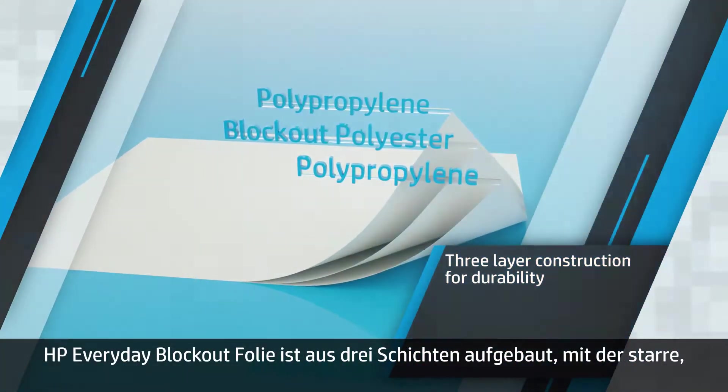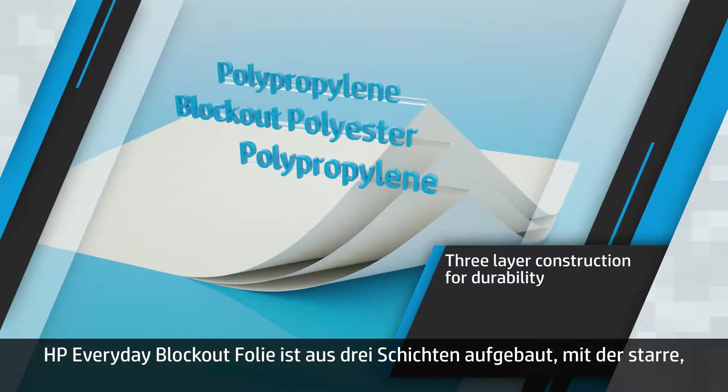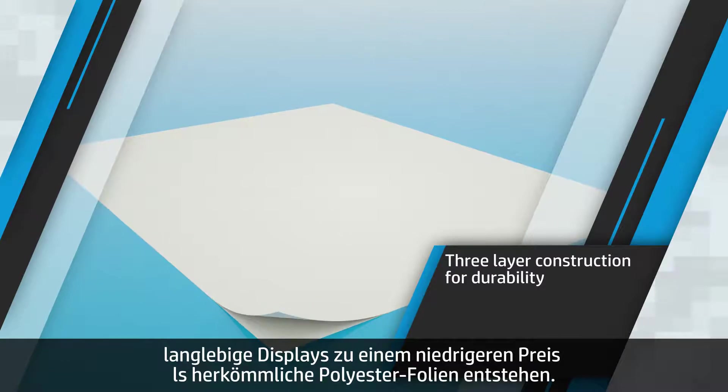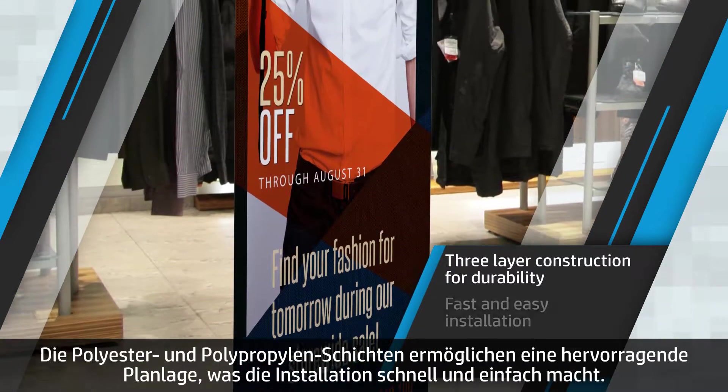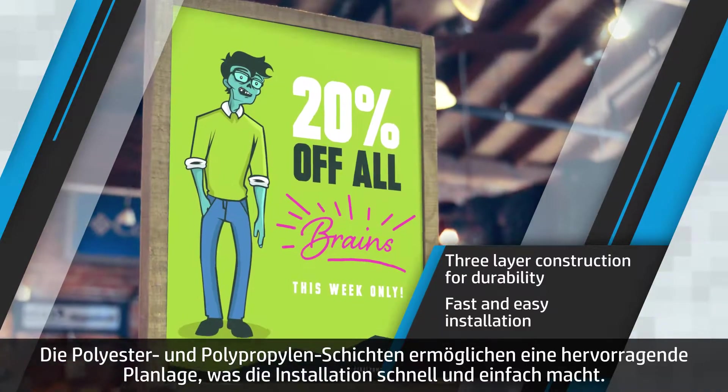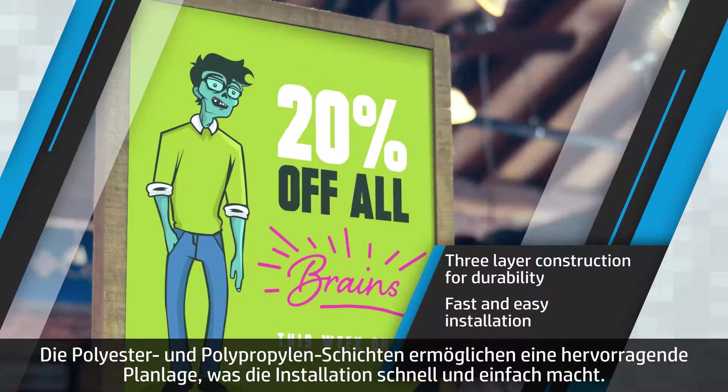HP Everyday Blockout Display Film is engineered with a three-layer construction that produces rigid, durable displays at a lower price than typical polyester film. The polyester and polypropylene layers allow for excellent lay-flat properties, making installation fast and easy.